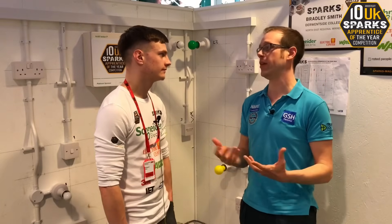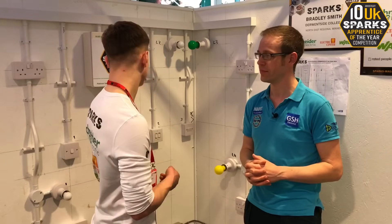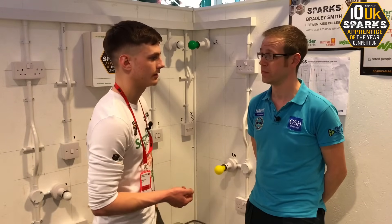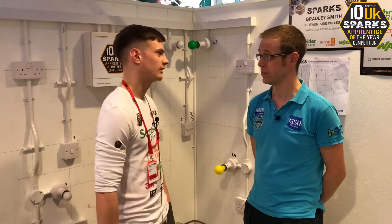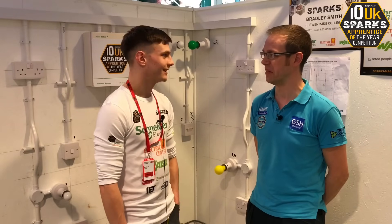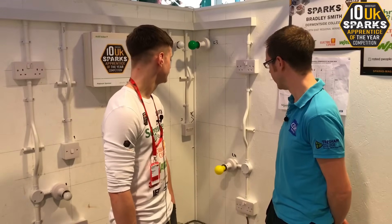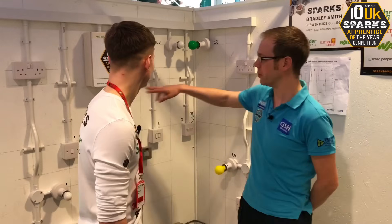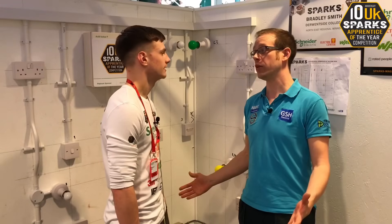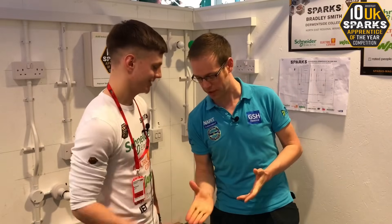Would you recommend it to other apprentices? Would you suggest they enter the competition? I would definitely recommend it, because you have the experience of coming in, building something on the wall, and then it gets marked — it's quite similar to the AM2. So I'll be going into my AM2 now more confident because I've done this sort of thing. And you haven't got loads of people staring at you when you're doing it, you can take a little breather and have a minute to think. I'm really impressed with the work you've installed here, Brad — putting in all of these bubble sets and bridge sets in PVC is properly challenging. We don't know who the winner's going to be, but just on the down low, Brad, you're my favourite.